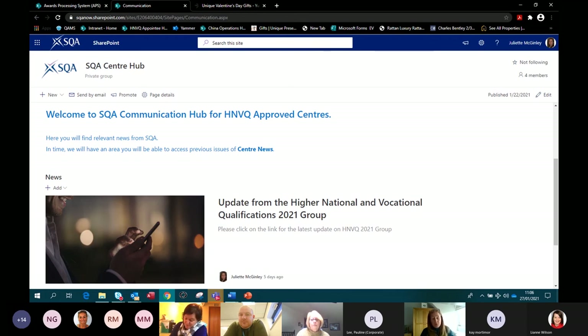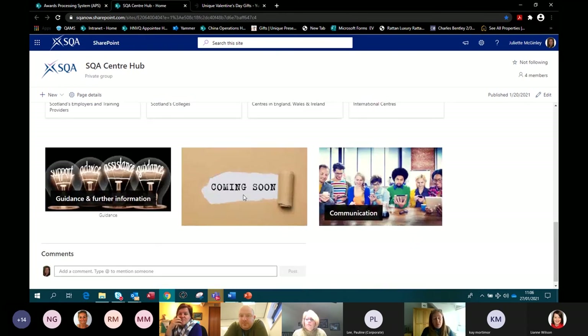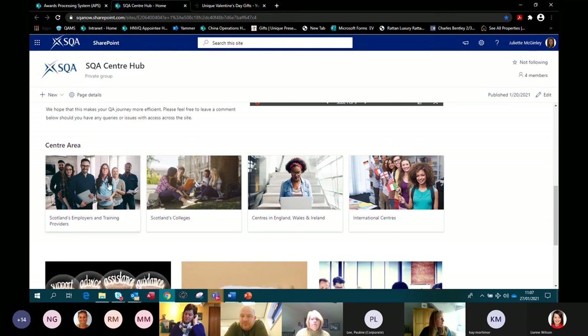We'll put all current up-to-date communications issued from SQA on the communication area so you have a one-stop shop for the most recent information. For centres delivering foundation apprenticeships, you'll see a 'coming soon' area — we're going to have a section specifically for foundation apprenticeships. Foundation apprenticeships have exploded over the last year, with pathway apprenticeships rolled out from SDS, new customised units in the framework, and so on. It will be very beneficial to have an area for foundation apprenticeships to see the most up-to-date information.